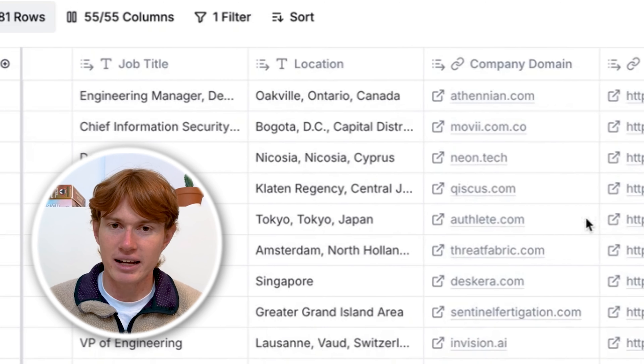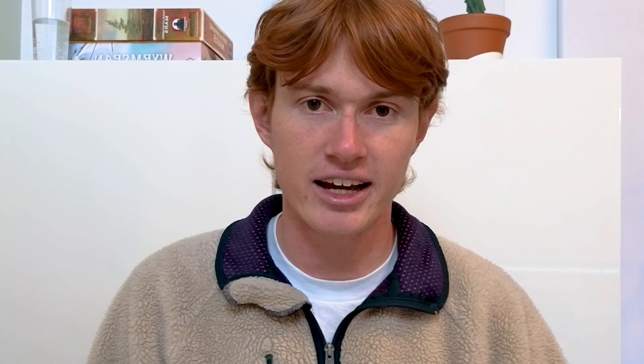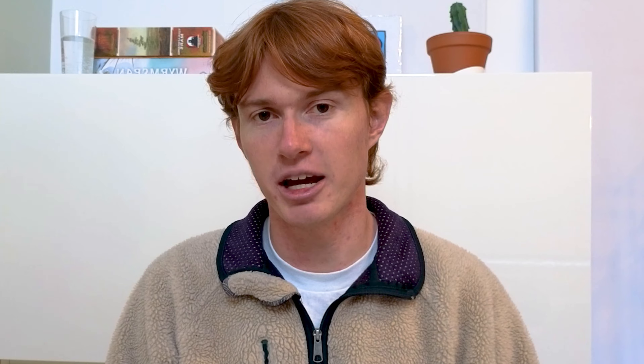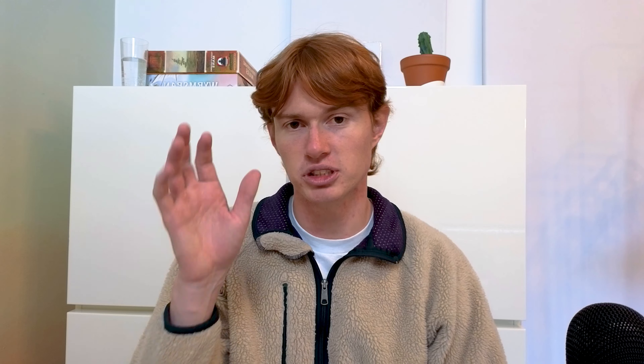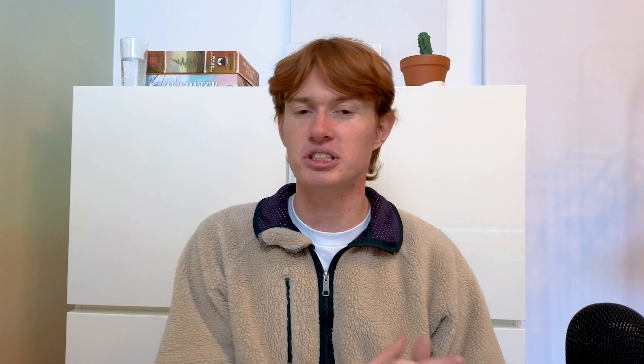In this one, I set it so that if the start date is less than four months before today, the box is checked — because we only want people who got hired within the last four months. This box now checks automatically if their start date applies. We also found open jobs and checked the box based on whether they had job openings. Another trigger is when they last raised a fund — if it was in the past four months, we have a recently raised checkbox. For headcount growth, if it's over 10%, we check that box as well using an enrichment within Clay.